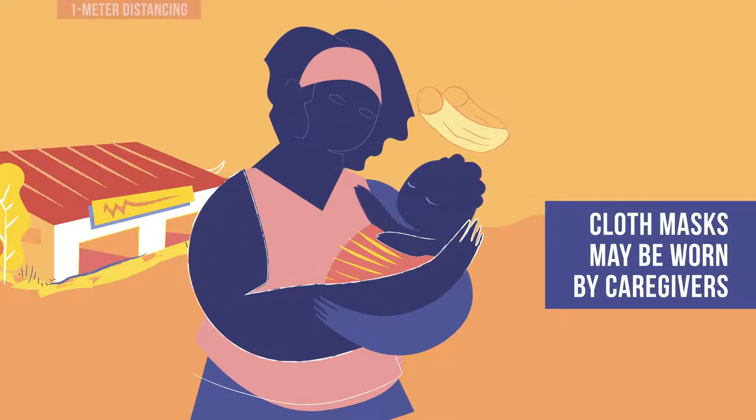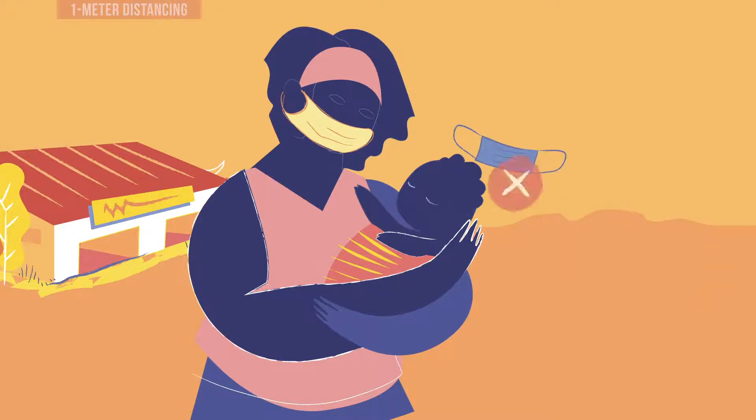Cloth masks may be worn by patients and their caregivers, especially when medical masks are in short supply. Masks are not encouraged for young children or for anyone who is unable to remove them without assistance.